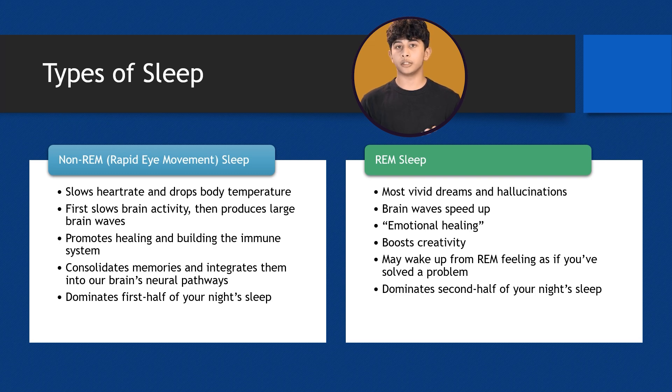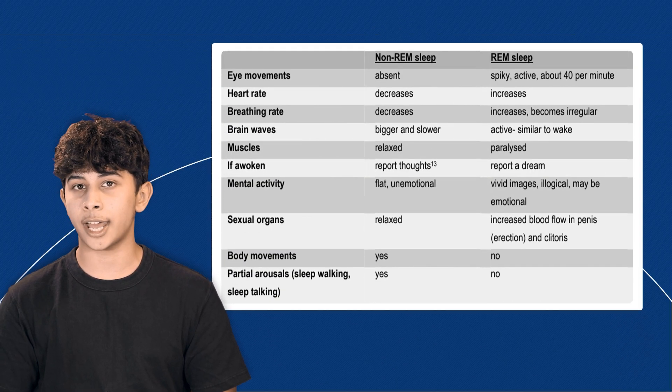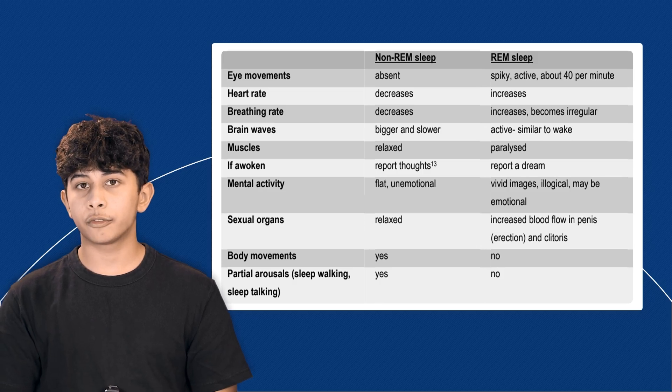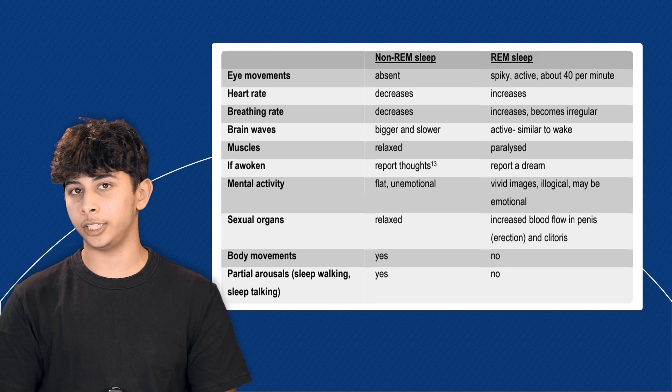So both non-REM and REM sleep are essential, each taking turns to ensure your body and mind are well rested and ready to take on the day. This slide here is a great chart of certain body markers that differentiate between REM and non-REM sleep. Feel free to pause this video and look at it more thoroughly — it's a really great chart.